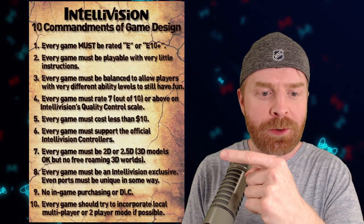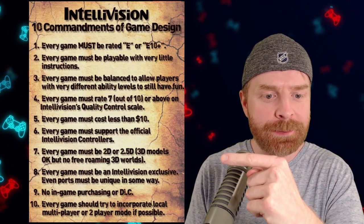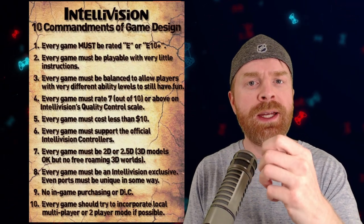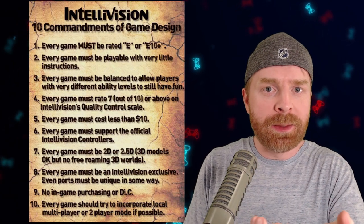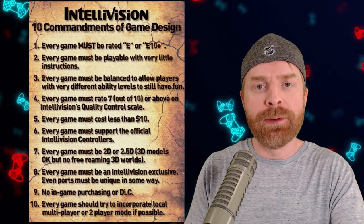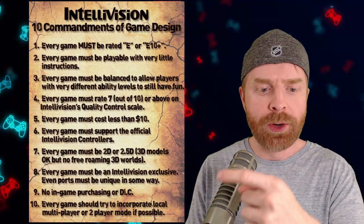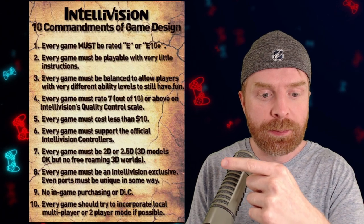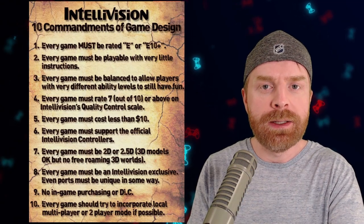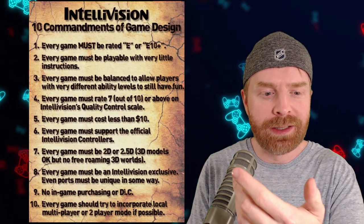Number six: every game must support the official Intellivision controllers — that kind of makes sense. Number seven: every game must be 2D or 2.5D; 3D models are okay, but no free-roaming 3D worlds. This could be one of two things: hardware limitations possibly impacting frame rates, or just trying to keep the game simple, which plays into all the other points. Number eight: every game must be an Intellivision exclusive — even ports must be unique in some way. So they're trying to give you a unique experience on the Amico.